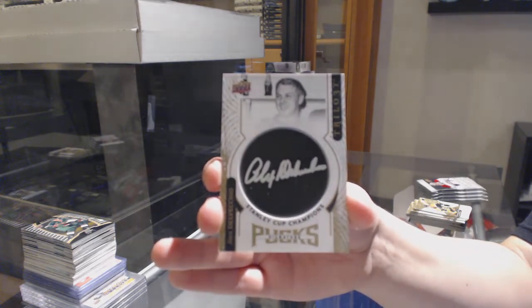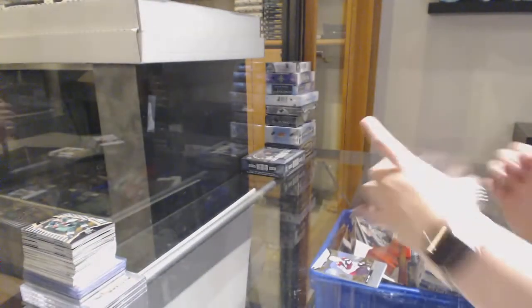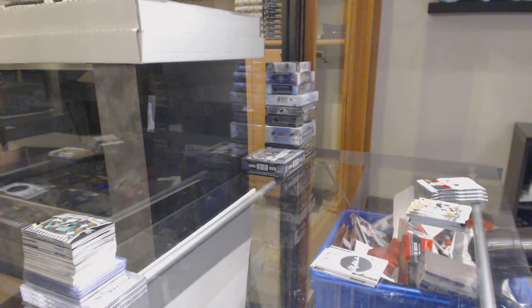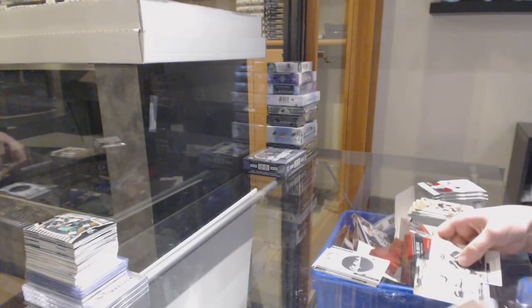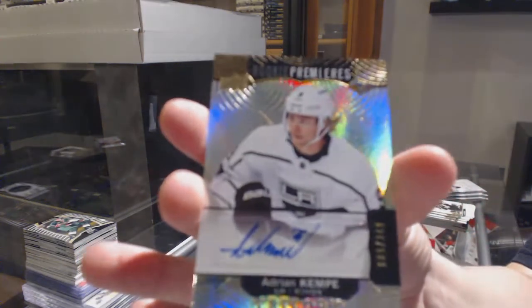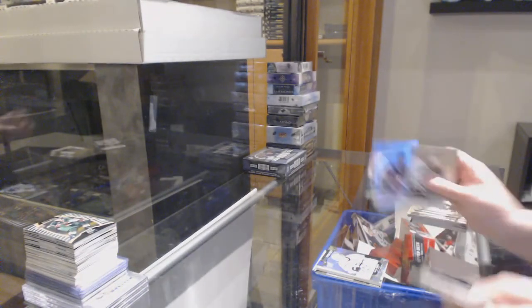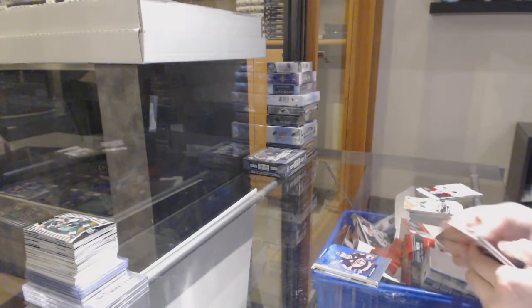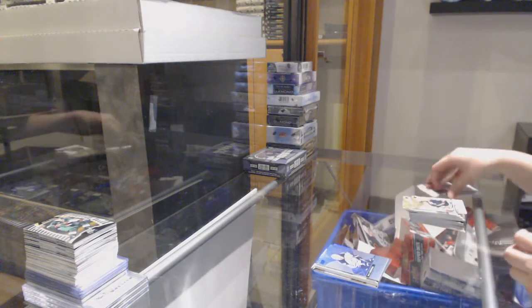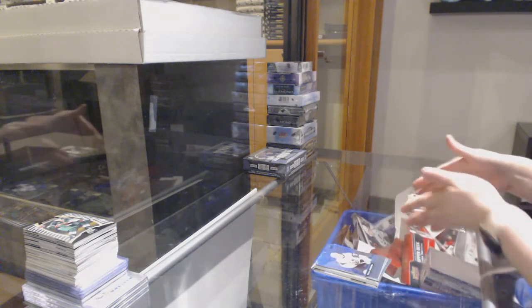Signature Pucks Stanley Cup Winners for the Detroit Red Wings, Alex Delvecchio. We've got a rookie auto numbered to $349 for LA, Adrian Kempe. Blue rainbow for Ottawa, Erik Karlsson. Blue rainbow for Winnipeg, Mark Scheifele. And a blue rainbow for Vegas, William Karlsson.